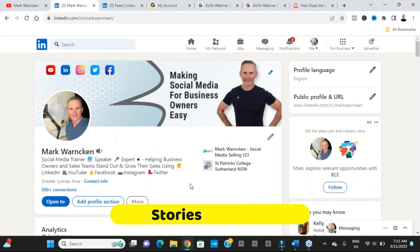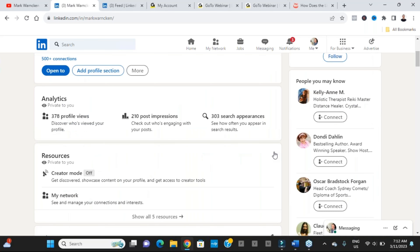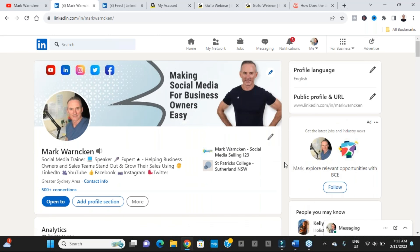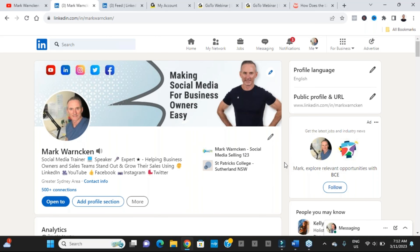Another feature that's been deleted is carousel posts. Previously LinkedIn had a feature where you could add multiple photos that would scroll across like a carousel — very popular on Facebook and Instagram. That has been deleted, which is a shame because it let us add more than one image. We're now back to just adding a single image for image posts.